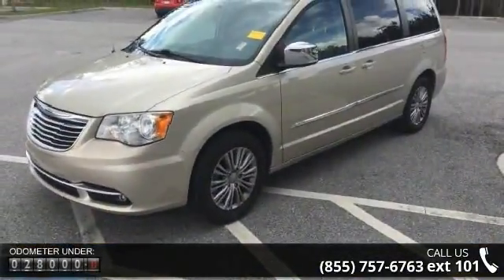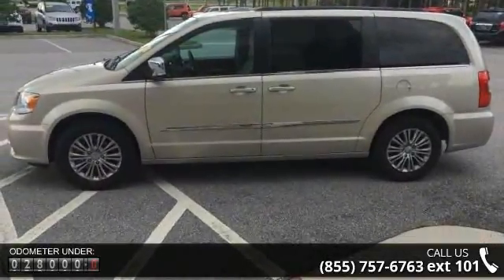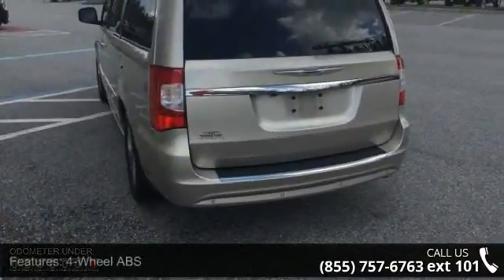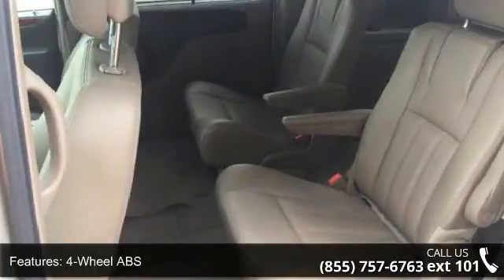Enjoy these notable features: 4-wheel ABS, 4-wheel disc brakes, adjustable steering wheel, aluminum wheels, auto-off headlights, backup camera, Bluetooth, brake assist, bucket seats, and child safety locks.